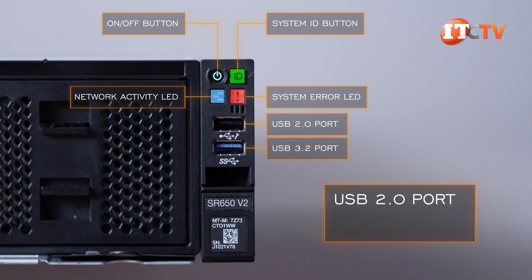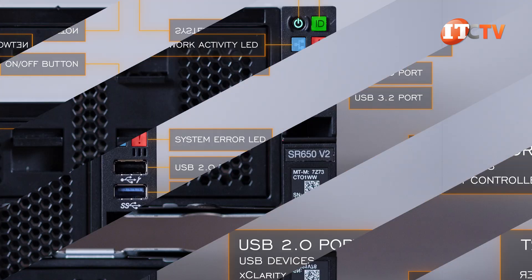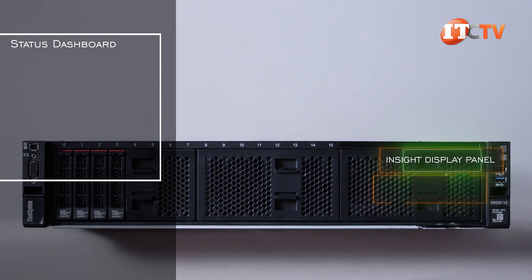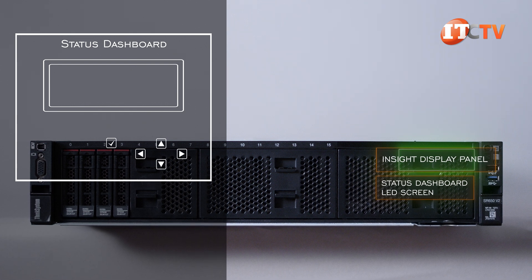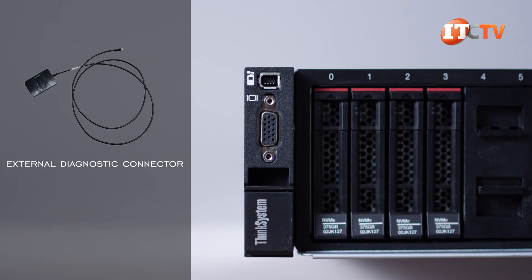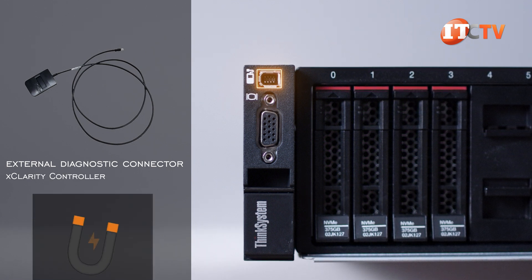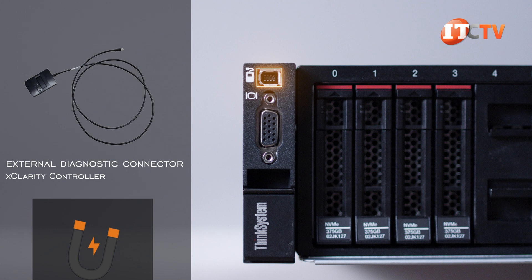You can also set the 2.0 port to connect to just USB devices, the XClarity Controller management function, or both. An optional inside display panel provides even more granular data on system status, but it's only available on certain configurations that support the optional media bay. It offers a status dashboard and LED screen with a few buttons to scroll through the various menus. There's even an external diagnostic connector that attaches to the system with a cable, plugged into one of the ports on the left server ear, and connects to the XClarity Controller for at-chassis management. The magnetic base lets you attach it to the server rack and connect it to other Lenovo systems in the network without fumbling around with the actual controller.